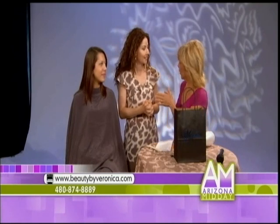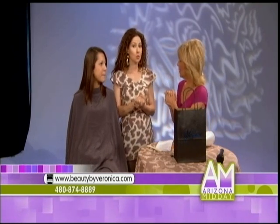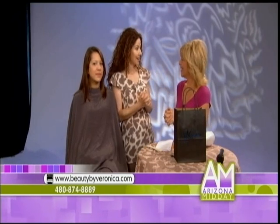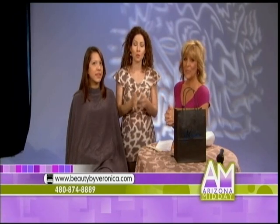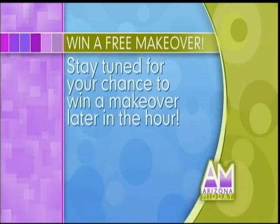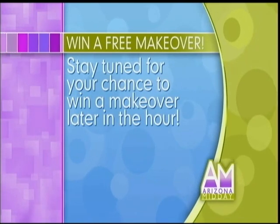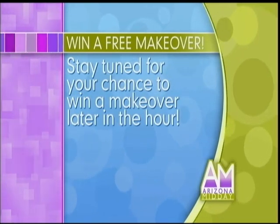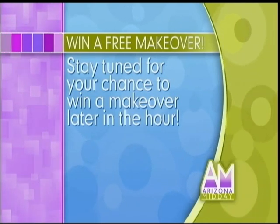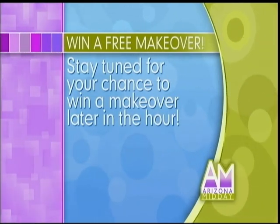Before we get to the giveaway, where can we get in touch with you? You can reach me at 480-874-8889, or go to my website at beautybyveronica.com. And thanks to Veronica, we're going to be giving away a free $100 gift certificate to one lucky viewer today. That's going to happen a little bit later in the show, but you have to...